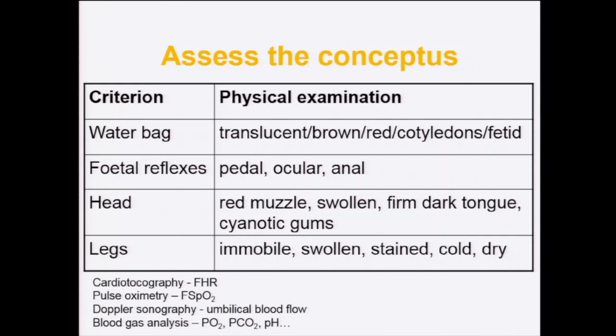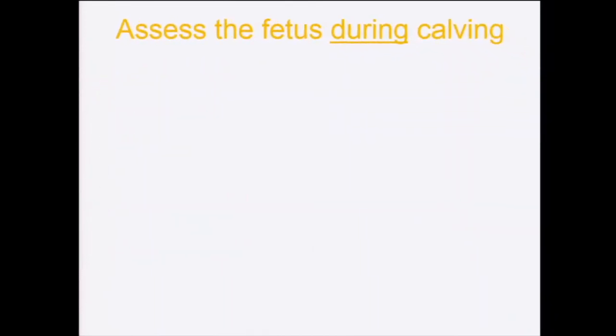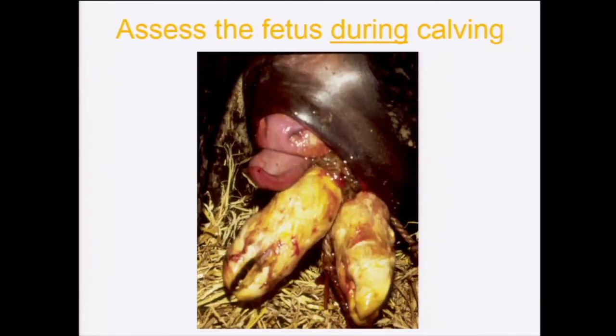Technology such as cardiotachography, pulse oximetry, Doppler sonography, and blood gases can measure fetal heart rate, oxygen saturation, and umbilical blood flow. Unfortunately, none of these currently have clinical utility for veterinary practitioners — they're fine for research but not yet practical on farm. If you've listened to what I've just said, you should be able to identify at least five indicators of potential fetal compromise in a calf before it's born.